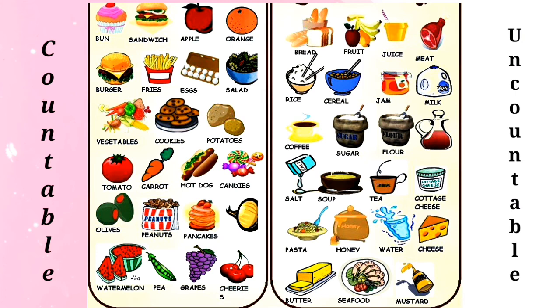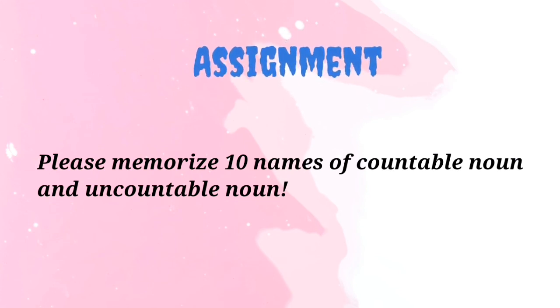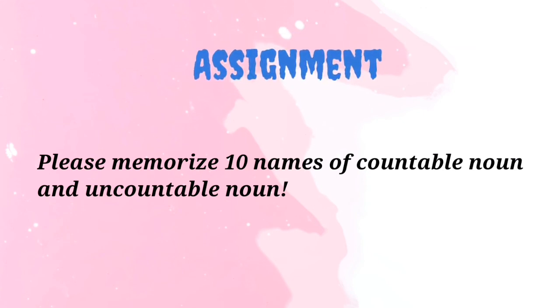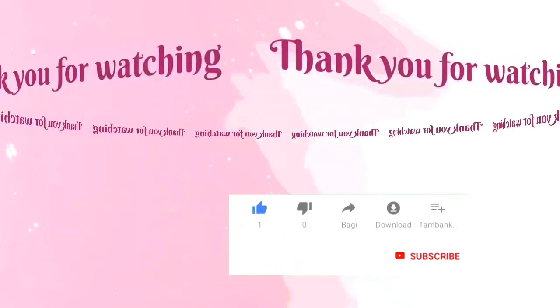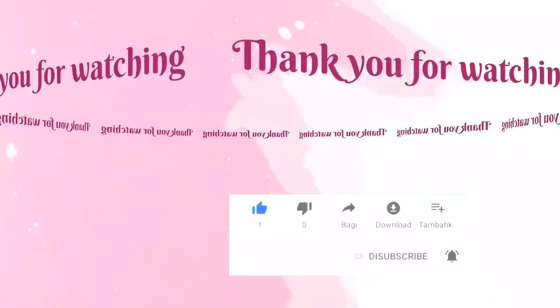Oke anak-anak, jadi itu kosa kata noun — kata benda yang bisa dihitung dan juga tidak bisa dihitung. Untuk memahami sejauh mana pemahaman anak-anak tentang materi kita hari ini, anak-anak silahkan mengerjakan tugas: hafalkan 10 kosa kata benda yang bisa dihitung dan 10 kosa kata benda yang tidak bisa dihitung. Hafalannya buat dalam bentuk video, lalu kirimkan ke ibu. I think that's all for today — thank you so much for watching this video, keep spirits up, stay healthy, and I love you all. See you in the next video!